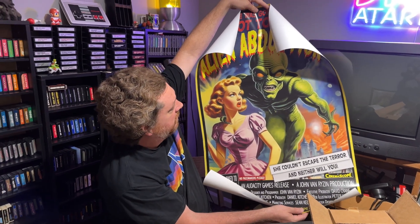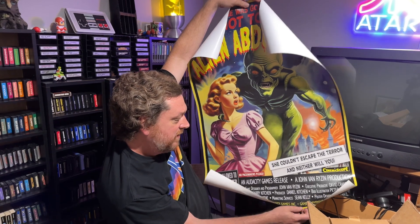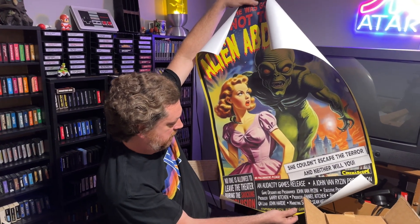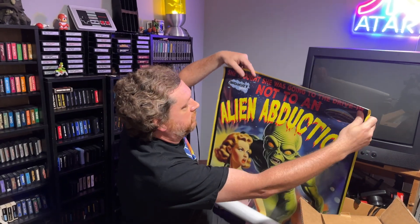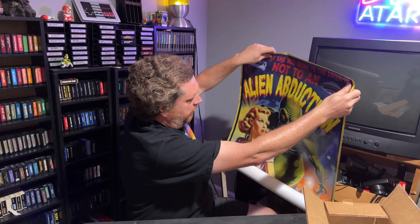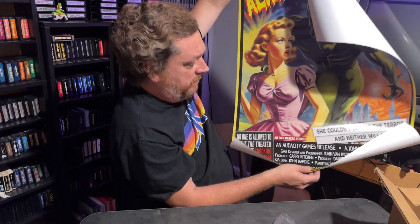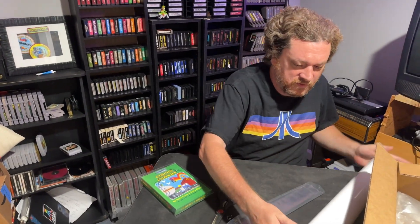Oh wow, that's like a 1950s style horror sci-fi. It's got all the credits of the developers. 'No one is allowed to leave the theater.' She thought she was going to a drive-in, not to an alien abduction. Wow, that's really neat. I'm going to get a frame for that sucker. Trying not to crease it, but yeah, there's the poster. That's pretty cool. We're off to a good start.